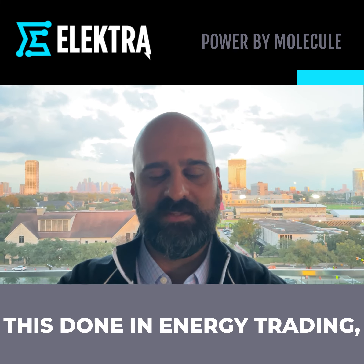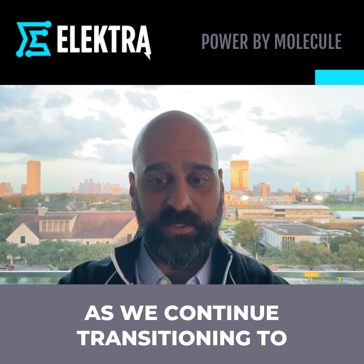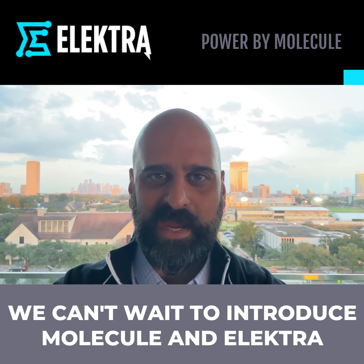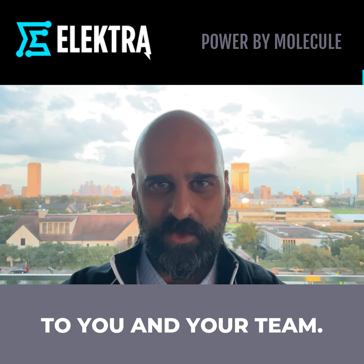It's the first time we've seen this done in energy trading, and will make our customers' lives even easier as we continue transitioning to the most important energy source for the 2020s. We can't wait to introduce Molecule and Electra to you and your team.